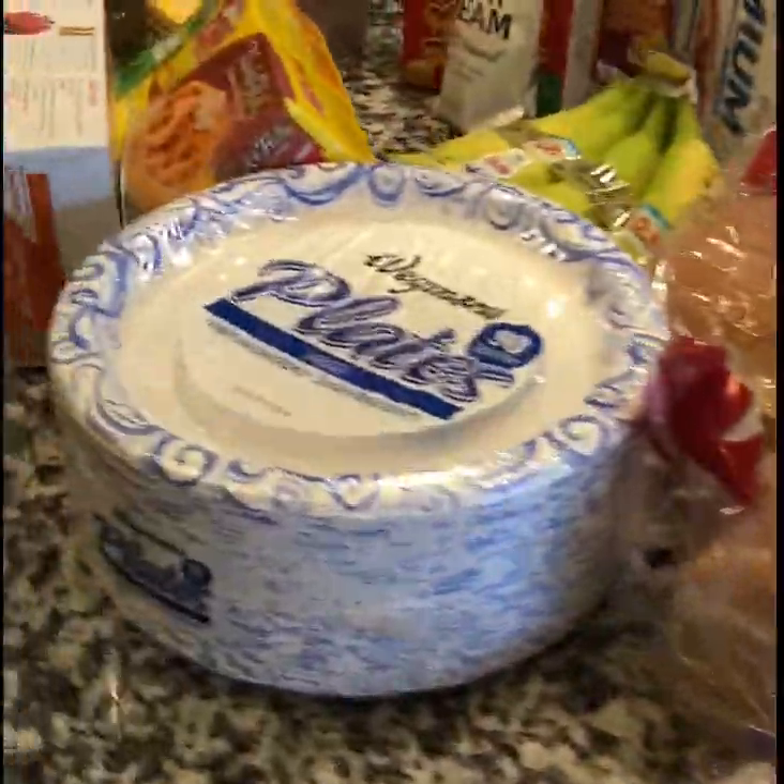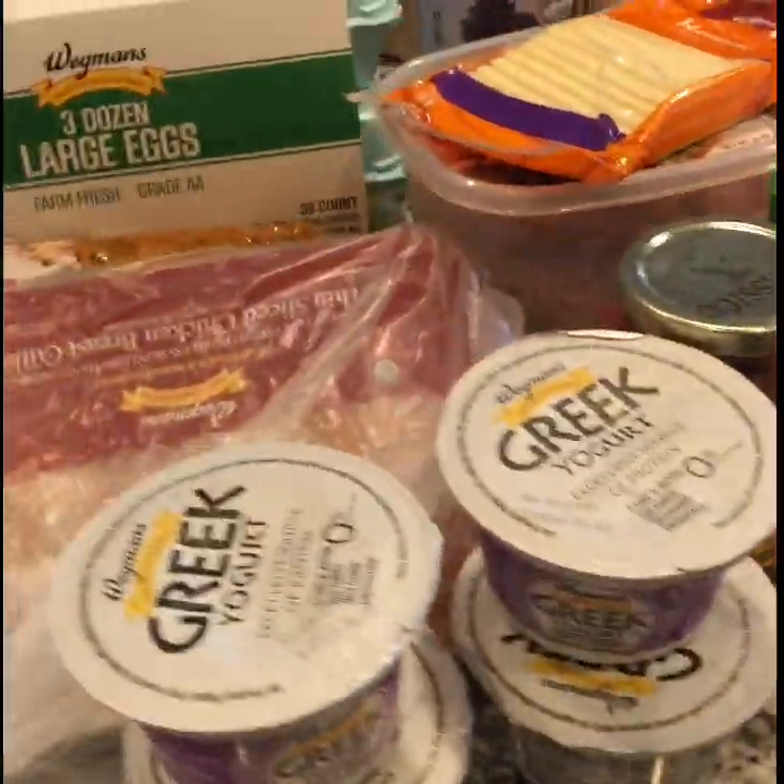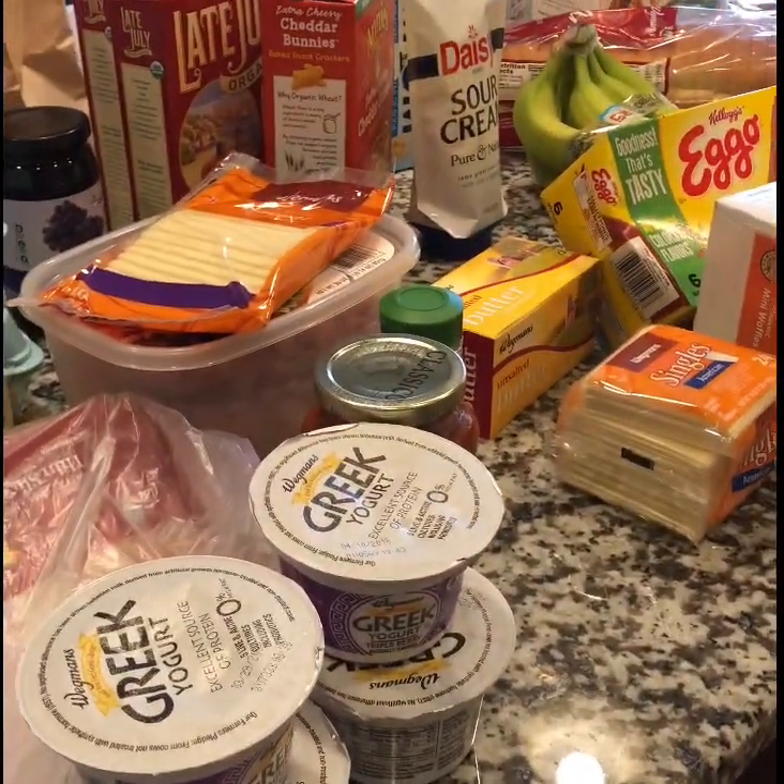So there is my Wegmans grocery haul! I hope you guys enjoyed it and I hope you guys are having a good week. Talk to you later, bye!